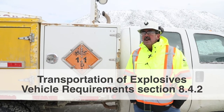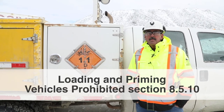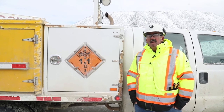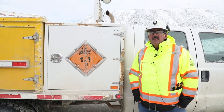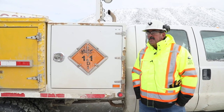Any vehicle that will be accessing a blast pattern that contains explosives is required to be approved by the chief inspector of mines. The chief inspector, in accordance with the code, will require several devices such as the fire extinguishers we looked at, the signage, and the compartments.